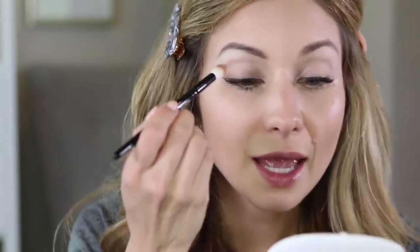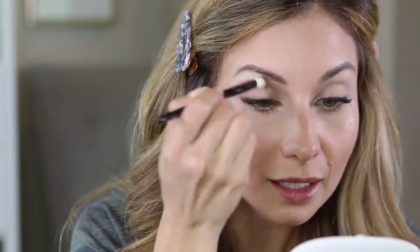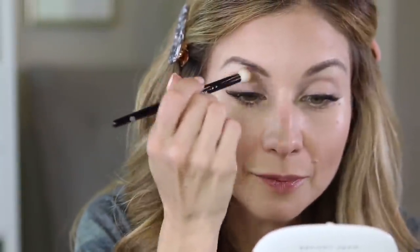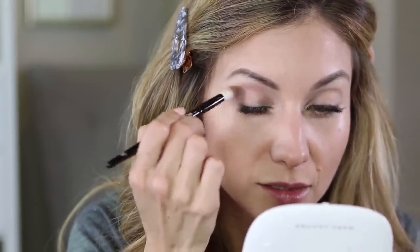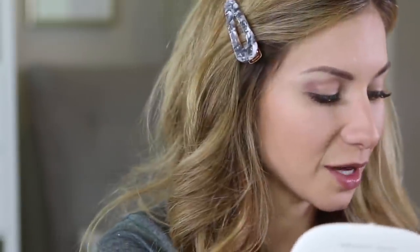Next I'm going to work in my crease and I'm going to use the Wayne Goss 16 brush. I'm going to grab the shade Bible — that kind of dusty mauve color — and work it back and forth into the crease, creating a nice shape there. I'm kind of rounding it out a little bit so it rounds my eyes and makes it more wide-eyed. Then I'm going to pull it down to the lash line. I like this brush a lot because it has a really nice tapered tip to do that.